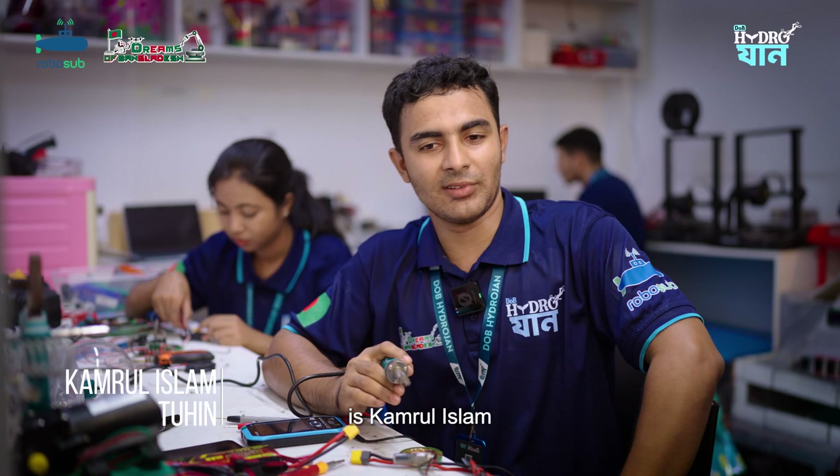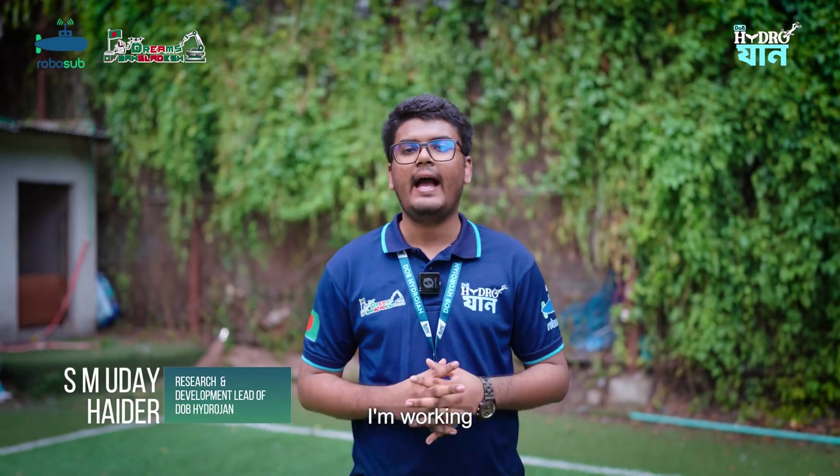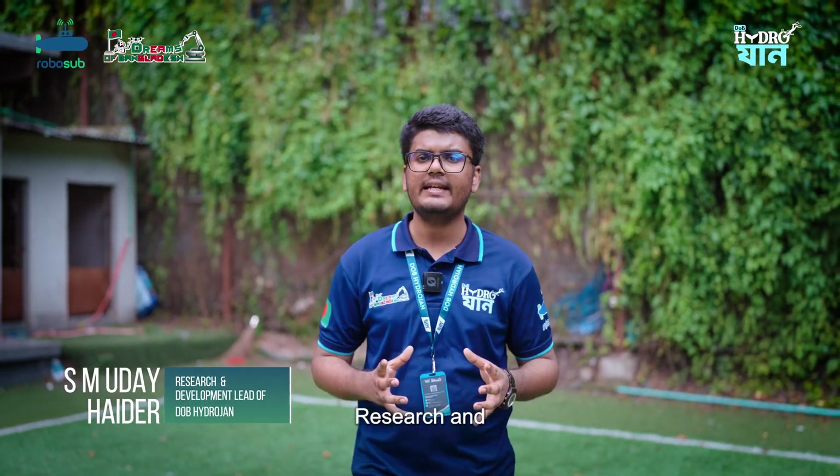Hi, my name is Kamal Islam Tuhin. I lead the electrical team of DOB Hydrogen. Hello, my name is SM Uday, and I am currently working as the Research and Development Lead of DOB Hydrogen.